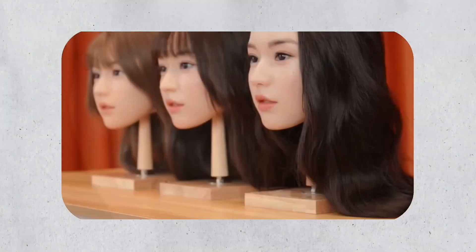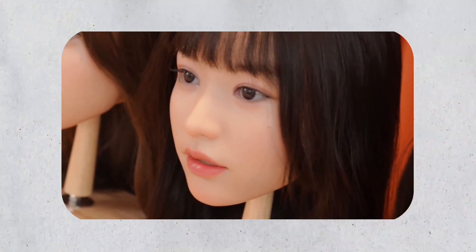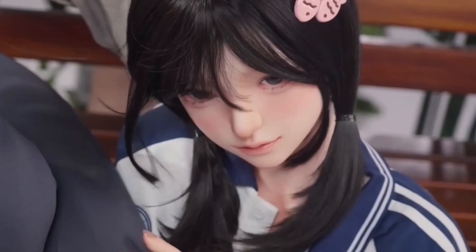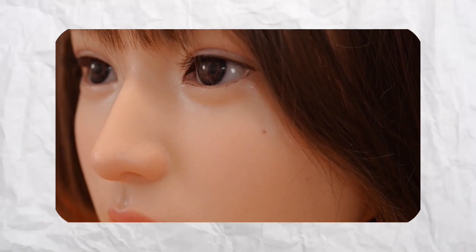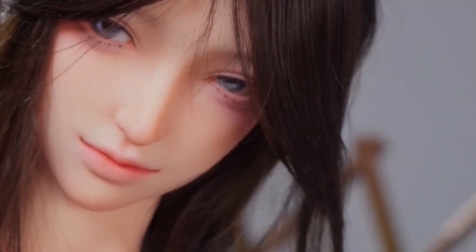Their features can be tailored to match specific appearances, allowing customers to create unique designs. The heads feature functional eyes that can shift their gaze, and a mouth capable of opening and closing, enabling diverse facial expressions. This flexibility adds a dynamic element to their realism, as their movements appear fluid and natural. The company aims to integrate artificial intelligence into the robots to facilitate natural interactions, developing hyper-realistic robotic companions capable of forming meaningful bonds akin to human relationships, opening new possibilities for human-robot interaction.